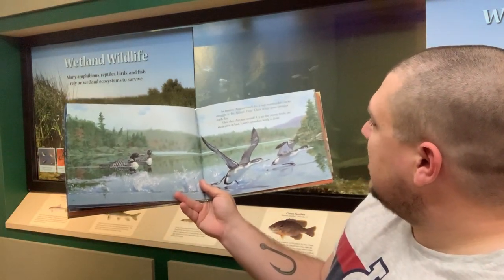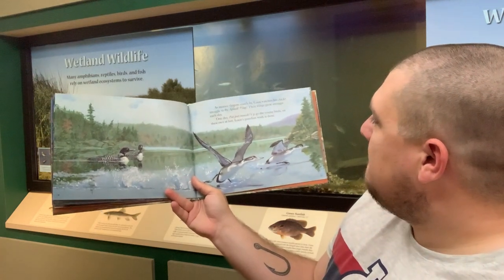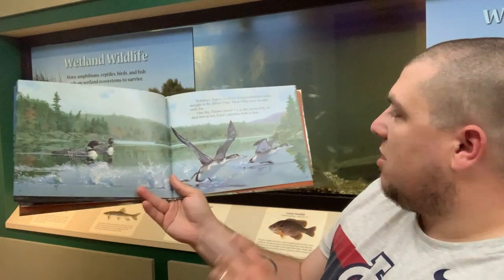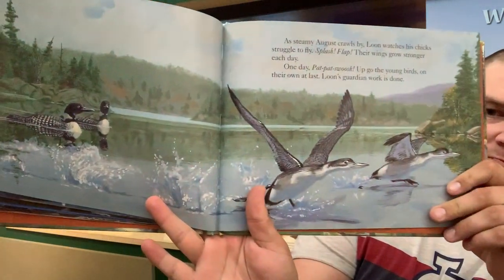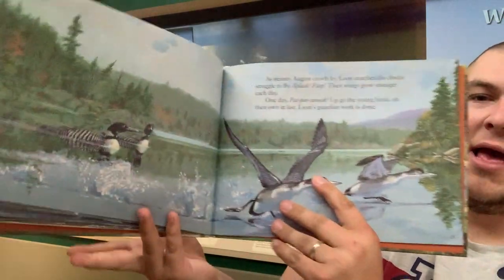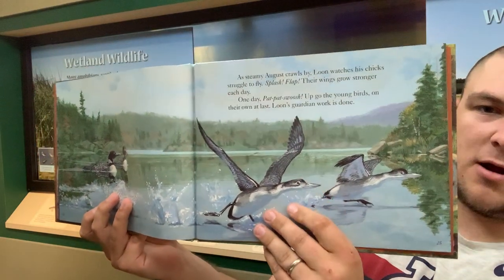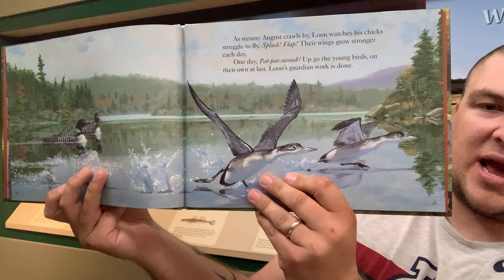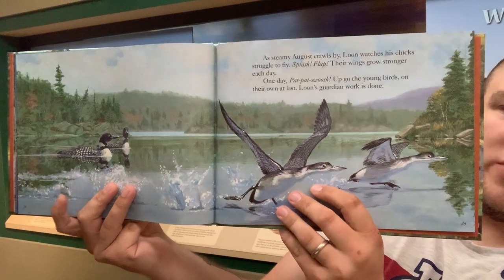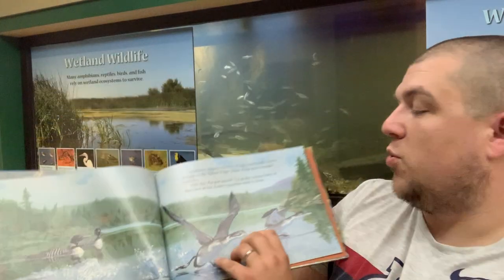As steamy August crawls by, loon watches his chicks struggle to fly. Splash! Flap! Their wings grow stronger each day. One day, pat pat swoosh — up go the young birds on their own at last. The adults still have that black and white coloration, but you'll notice the babies are that pale brown and white. The adults in the wintertime will actually look more like this when they lose their breeding colors. So immature loons will look like that, and so will the adults in the wintertime.